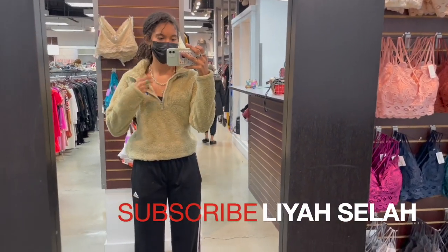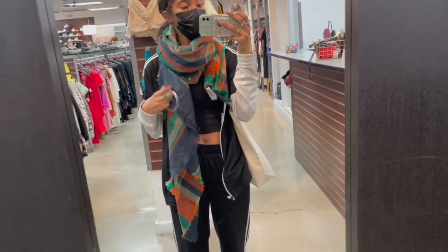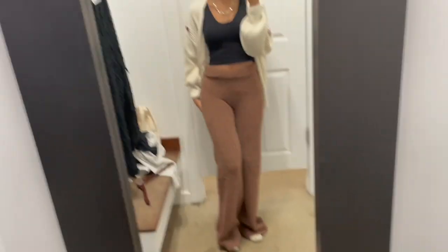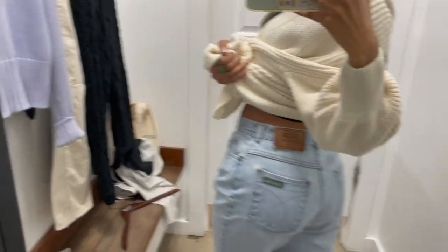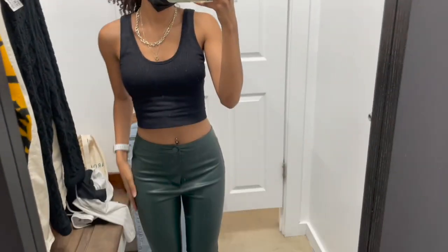If you haven't already, subscribe — stay tuned for more college videos, hair videos, and thrifting videos to come. I went and looked at the pants — I found a whole bunch of leather pants and cool jeans in this thrift store but none of them seemed to fit me correctly. The jeans fit really well and I really liked those fuzzy pants, but the leather pants were just tight and uncomfortable.